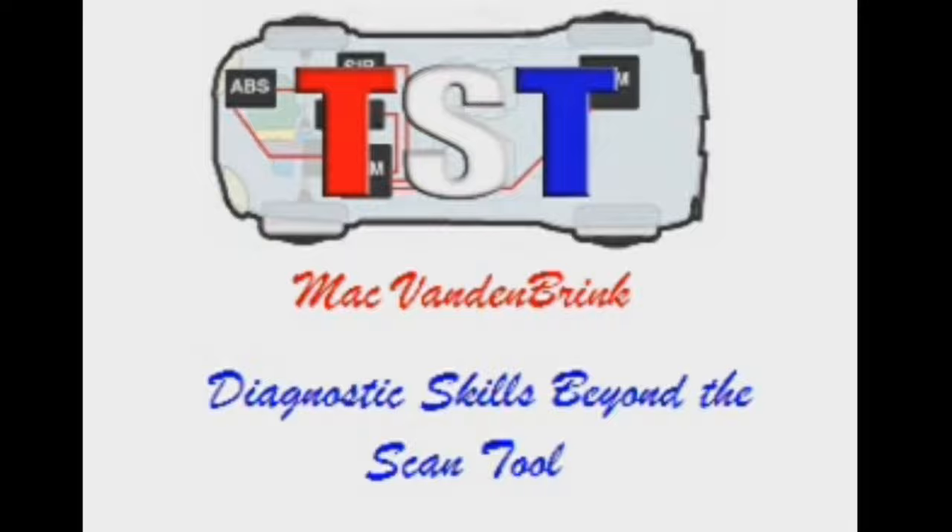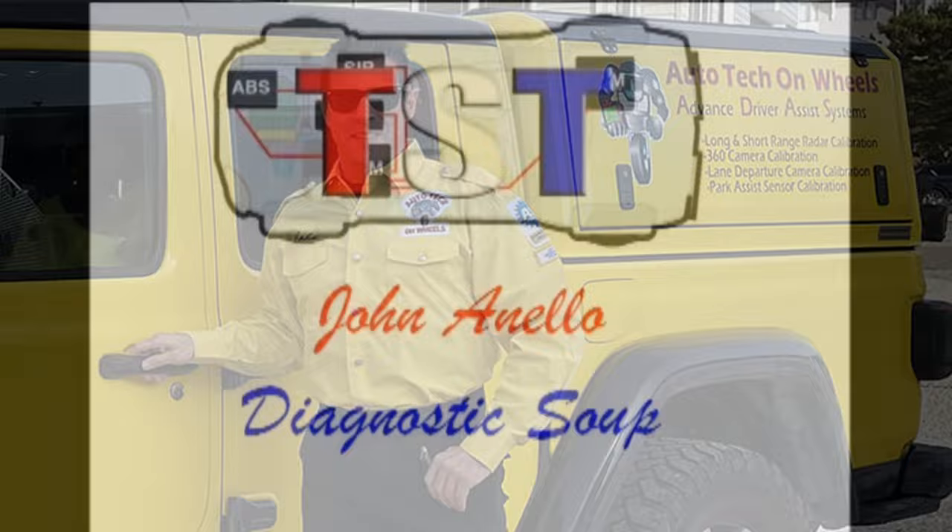Another great mention is the late Mac Vandenbrink, who has also left us a great legacy by sharing several videos on YouTube through the TST Seminars channel. Be sure to check out these two amazing instructors. The last one I'll mention from TST Seminars is John Anello. He has great videos on YouTube as well, and they've also paved the way for me to formulate a diagnostic strategy.